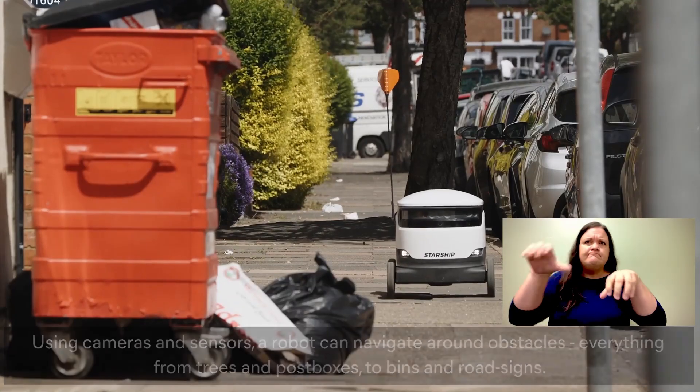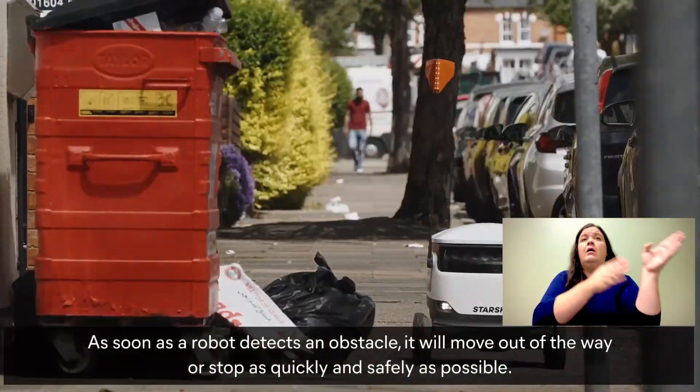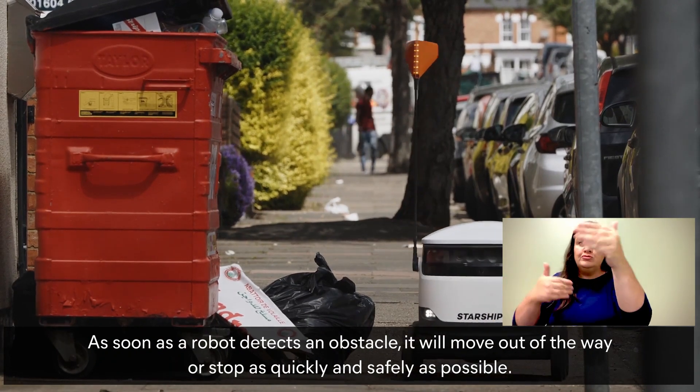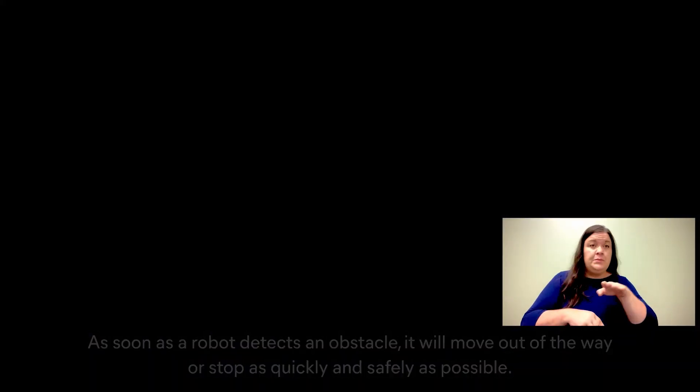A red square appears around a large bin at the side of the pavement. As soon as a robot detects an obstacle, it will move out of the way or stop as quickly and safely as possible. The robot moves past the bin, and the scene fades to black.